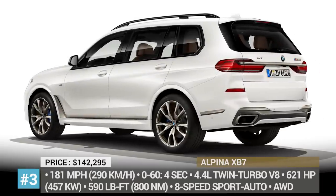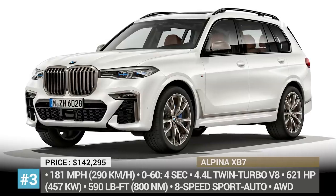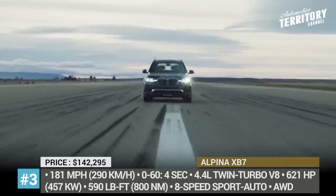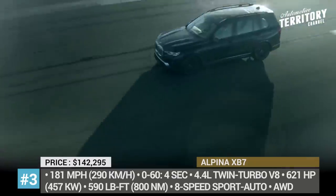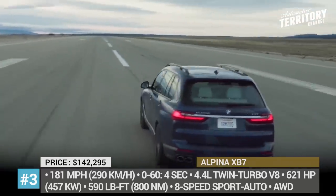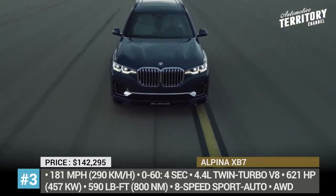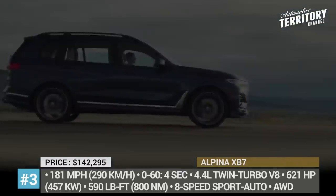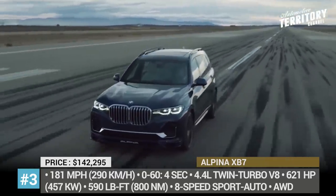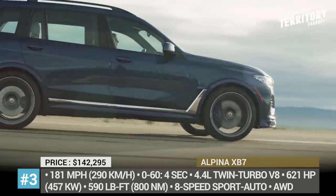Number 3: Alpina XB7. The X7 was the first try in the full-size SUV segment by BMW, taking a solid middle spot in terms of top speed after receiving a performance treatment in the M50i version. Alpina, however, were not ready to accept the status of an ordinarily fast three-row, and they additionally motivated the twin-turbo 4.4-liter V8 to an impressive 621 horsepower and 590 pound-feet. The resulting speedometer readings now show 181 mph and a 4-seconds-flat 0-60 time.